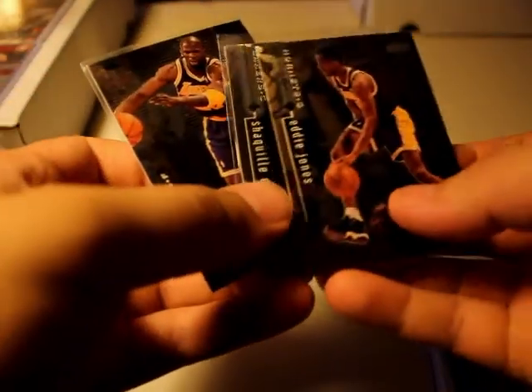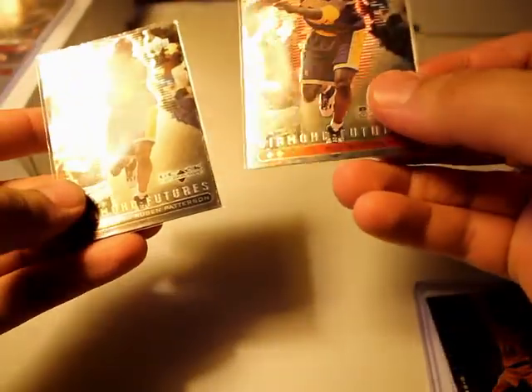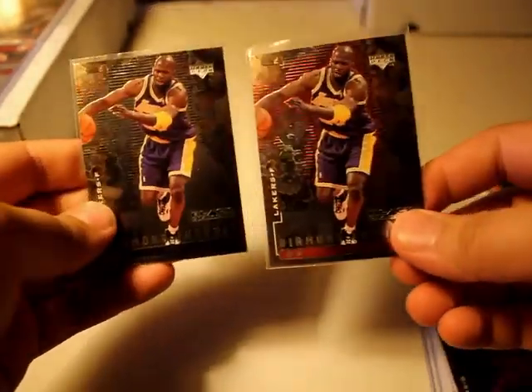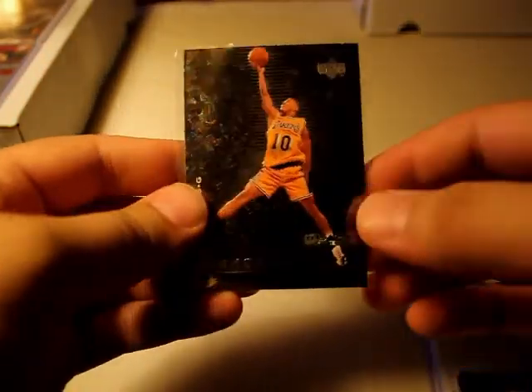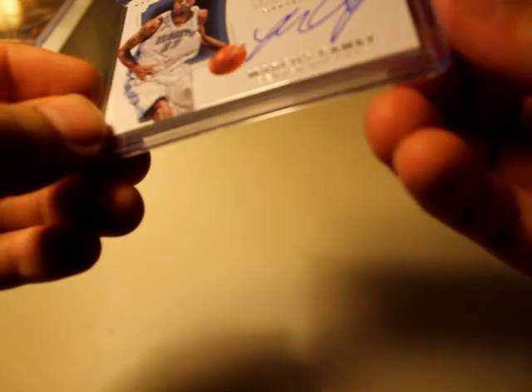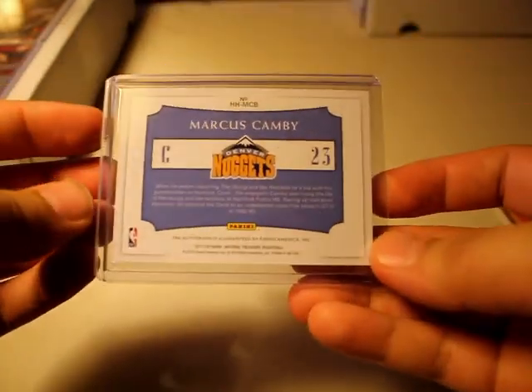Also got an Eddie Jones, and another Ruben Patterson — I think one is like a double diamond or something, there's a difference between both. I don't know exactly — I saw the title said something about double or triple diamond, not sure. Got a Tyrone Lue, and I picked up this National Treasures Marcus Camby cart, auto numbered 18 out of 99 — pretty sick. Got it for a pretty good deal, I think it was maybe five bucks.